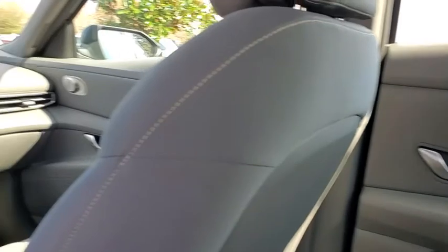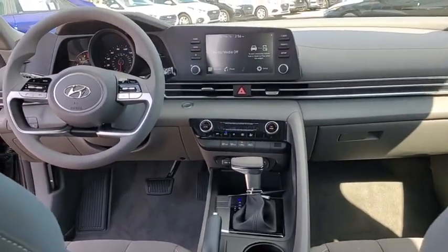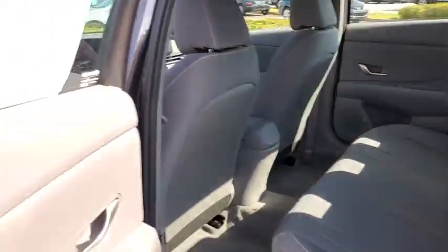Panic alarm, overhead console, remote keyless entry, carpeted floor mats, brake assist, tachometer, front bucket seats, front reading lamps, driver vanity mirror.